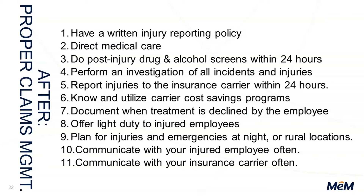Post-injury drug and alcohol screens within 24 hours are very important. Number four: perform an incident investigation of all incidents and injuries. Investigate for subrogation, liability, and what we can do to prevent things. Also think about how many incidents are in the work comp system that are actually not work comp claims — they shouldn't be in the system and the employer is paying for them, but they were never investigated. Number five: report injuries to the insurance carrier within 24 hours. Please report those things to us within 24 hours — we see late reports all the time, and it just adds costs and hassle.